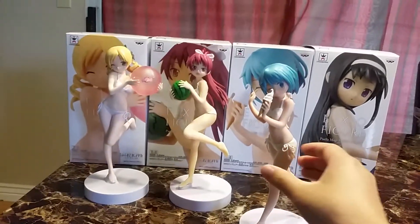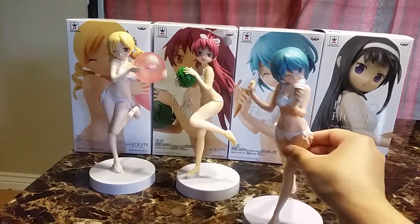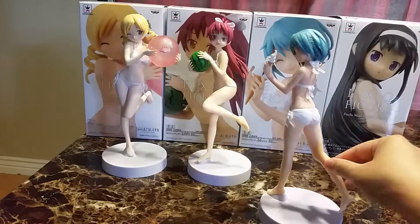Next is Sayaka. She's just holding an ice cream and she's winking, so she is super cute.